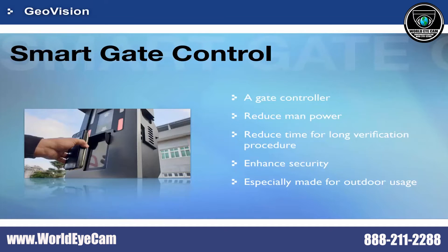Smart Gate Control is a gate controller which allows users to replace the parking booth. With various identification methods, it can increase efficiency by reducing manpower and long verification procedures.